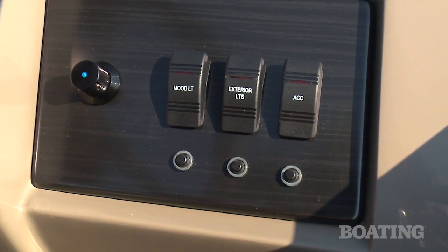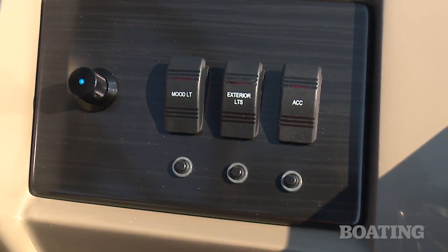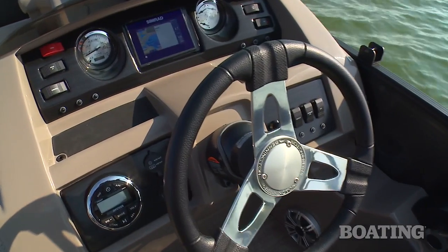Our boat also had the upgraded multi-colored LED lighting system so you can change the lights to 13 different colors.